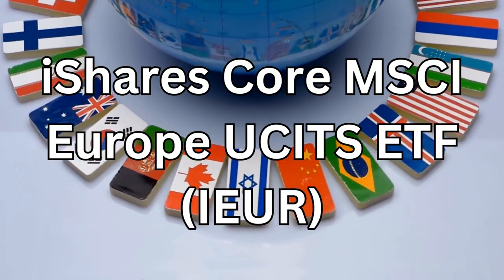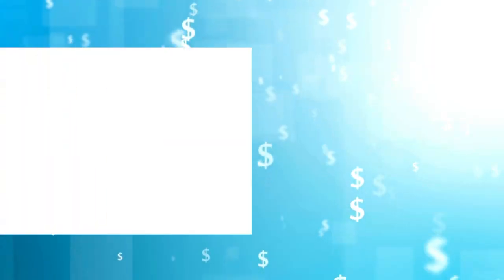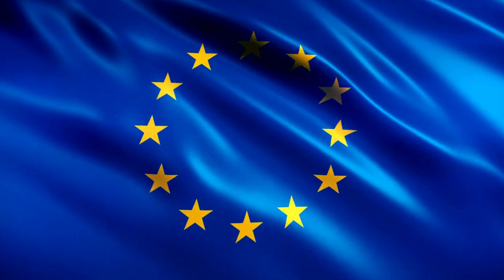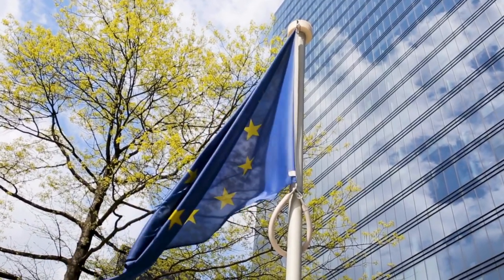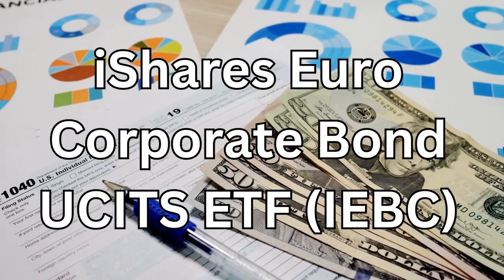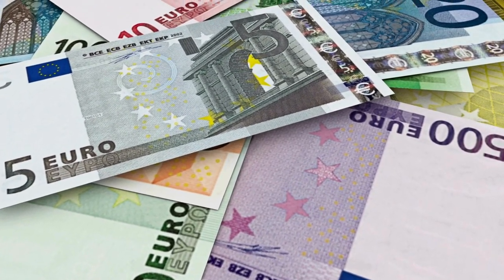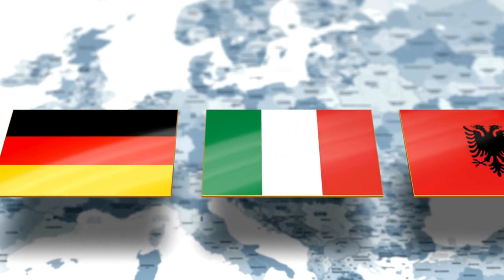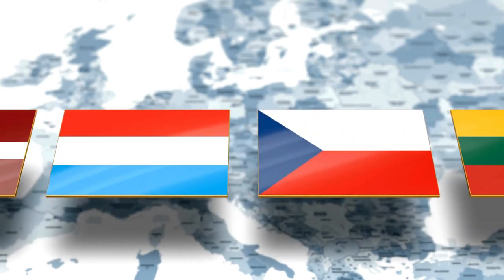Our first pick provides exposure to the entire European equity market. With a diverse portfolio of companies across different sectors and countries, IEUR is an excellent option for investors looking for broad European market exposure. Vanguard is known for its low-cost index funds, and VEUR is no exception — this ETF tracks the performance of large and mid-cap stocks in developed European markets, making it a solid choice for investing in established European companies. For those looking to add fixed income to their portfolio, IEBC is a top pick, focusing on investment-grade corporate bonds denominated in euros, providing stability and income potential. If you want to specifically target the eurozone, C1D is worth considering — it tracks the MSCI EMU index, which includes companies from the Economic and Monetary Union member countries.